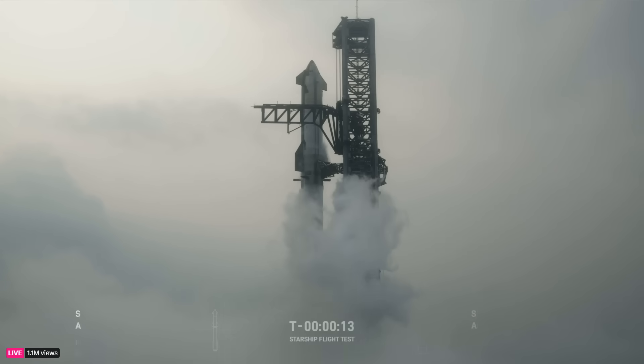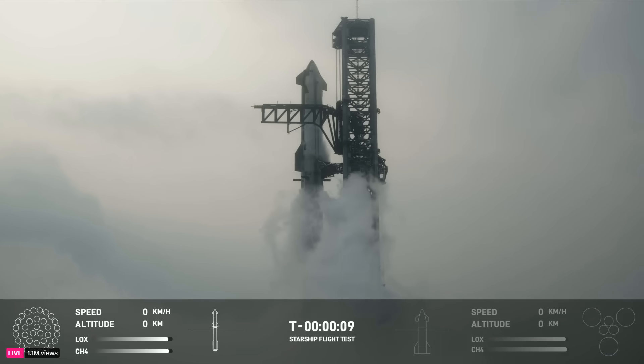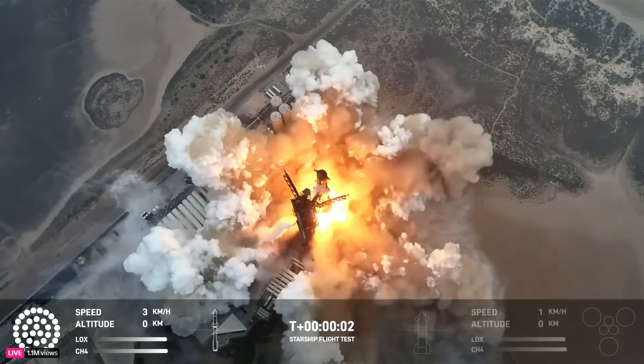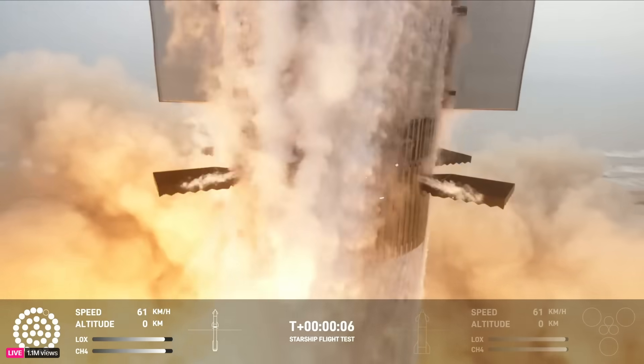T-minus fifteen. Ten. Nine. Eight. Seven. Six. Five. Four. Three. Two. We have liftoff!